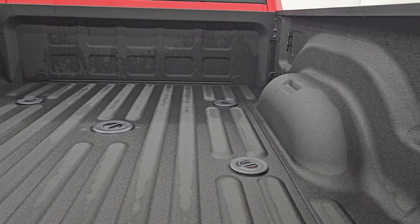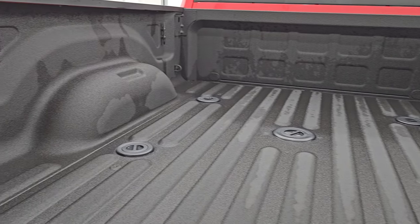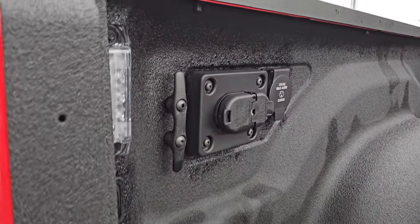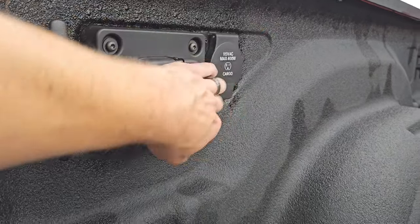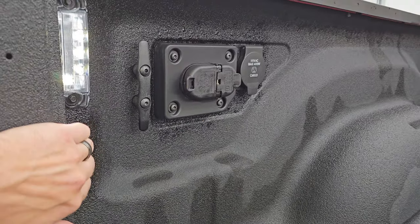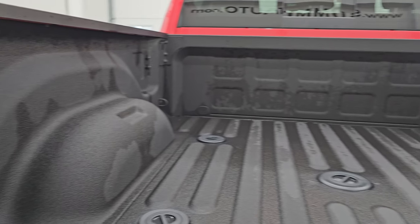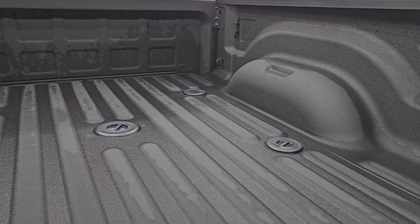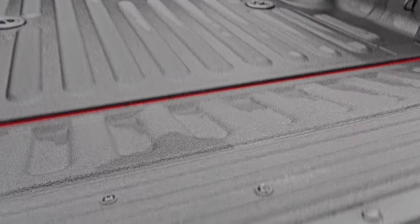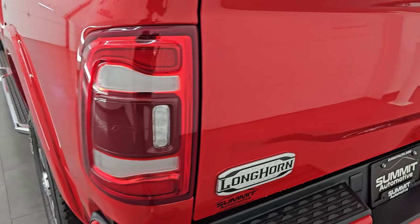Spray-in bed liner. Fifth wheel and gooseneck hitch prep package. Four pin and seven pin wiring back here. You also have a 115-volt, 400-watt plug-in. LED bed lights back here as well. You can see just how clean that bed is — that spray-in bed liner goes onto the tailgate too. And that shuts nice and solidly.